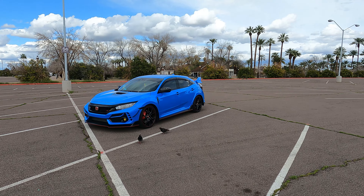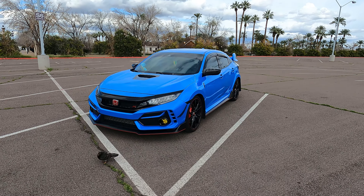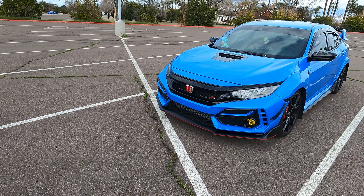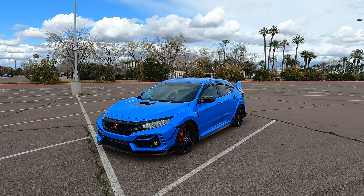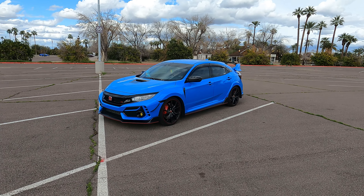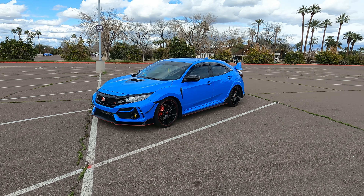I'm not the only one that likes the Type R — these pigeons do too. They need to stay away and not land on it. I don't know where they came from, but they just popped up out of nowhere. Anyway, this is my 2021 Honda Civic Type R FK8 in Boost Blue Pearl. Looks amazing. I have lots of cool add-ons on the outside that make it look more aggressive, and obviously it's a beautiful car.